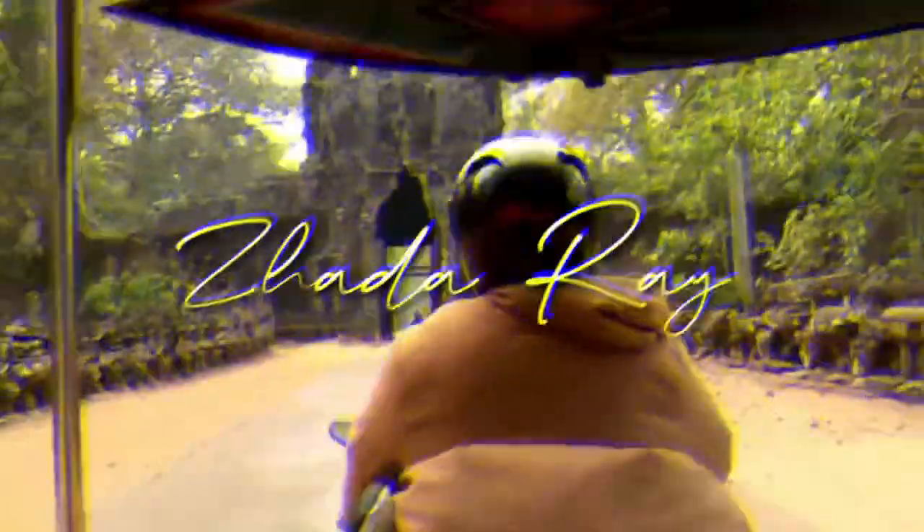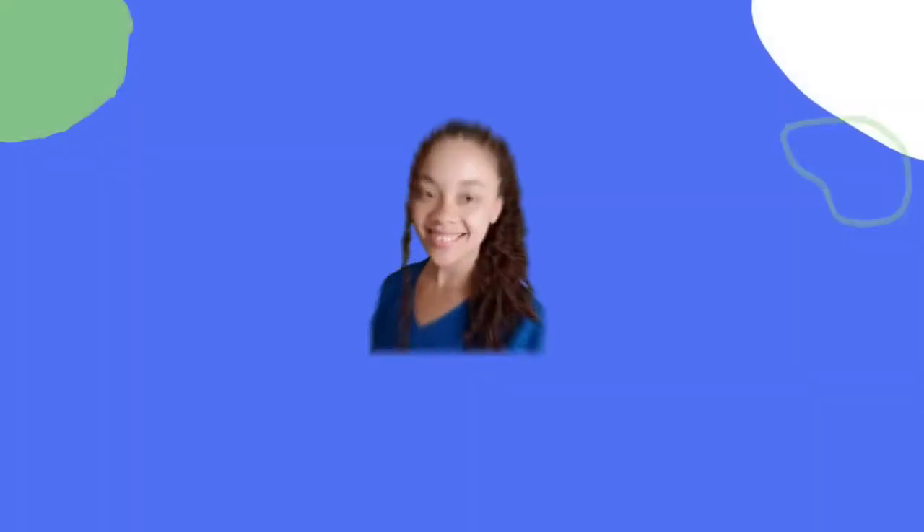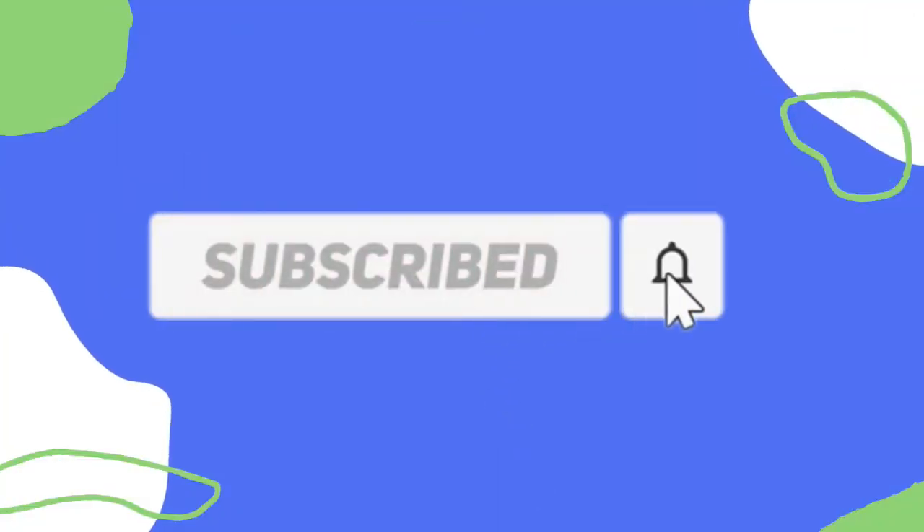Hey everyone, Jada Rae here. This video is for my fellow military members in the reserves or guard. It's not necessarily for those on active duty — I'll explain why later. But if you're interested in joining the reserves or guard one day, you might want to watch, because there are different types of BAH. I will be going on orders soon and these are short-term orders, so I will not be receiving the full BAH pay.